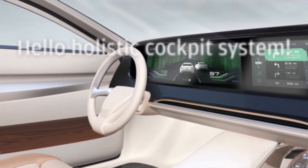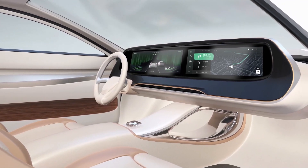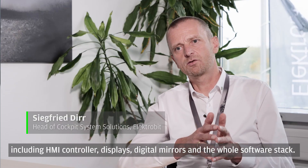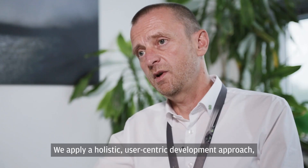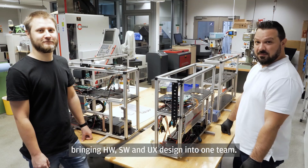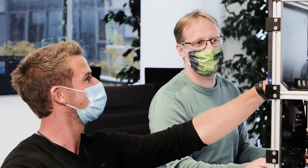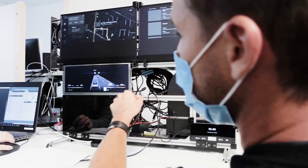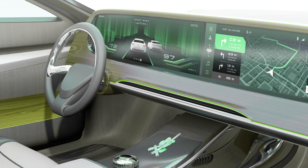Electrobit's cockpit system solution is a fully-fledged system that provides the entire cockpit. It's a complete system including HMI controller, displays, digital mirrors and the whole software stack. We apply a holistic, user-centric development approach bringing hardware, software and UX design into one team. EB provides the overall integration including the high-performance computer for the cockpit domain with fully-featured, customer-specific software packages.